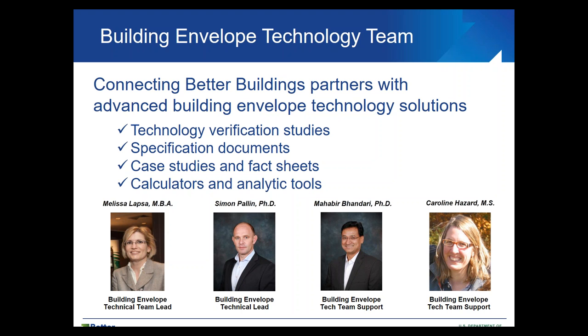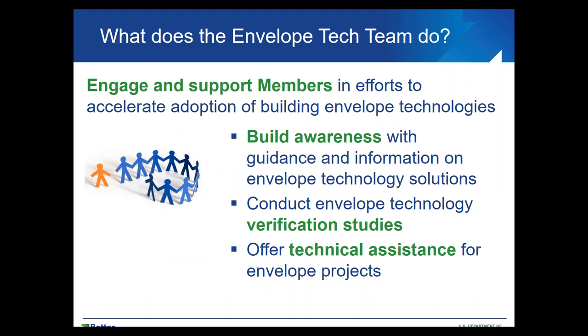The members of our tech team are myself, Dr. Simon Palin, Dr. Mahavir Bandari, and Caroline Hazard. What we're doing is engaging and supporting our members in efforts to accelerate adoption of energy efficient building envelope technologies — building awareness with guidance information, conducting verification studies, and other technical assistance as needed.